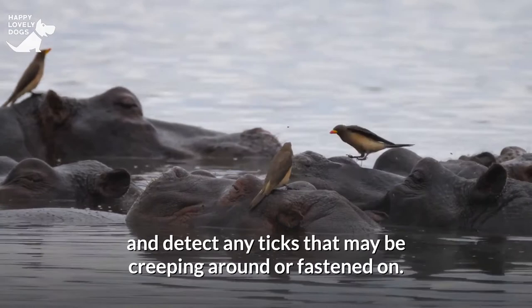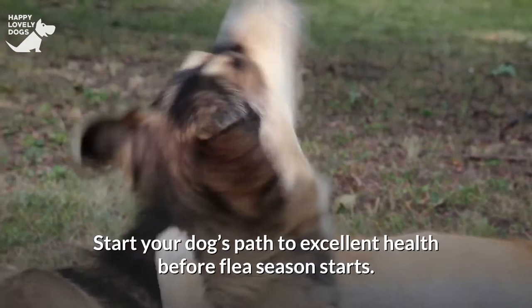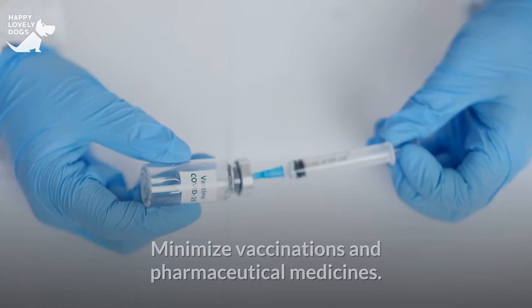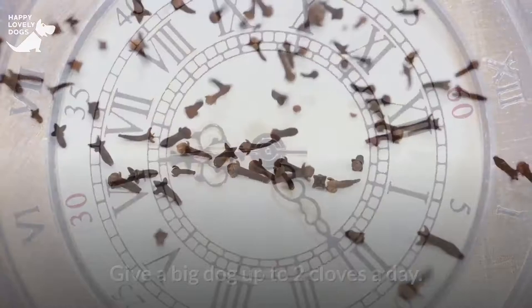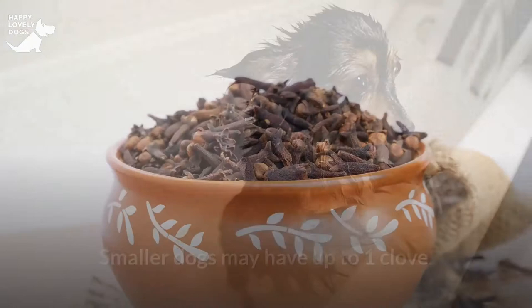Clean up your dog's lifestyle — a healthy dog isn't a suitable host for fleas and ticks. Start your dog's path to excellent health before flea season starts. Lifestyle adjustments include: feed a whole food, raw meat diet; avoid chemicals, pesticides, fertilizers, and hazardous cleansers; minimize vaccinations and pharmaceutical medicines; add finely chopped fresh organic garlic to your dog's food every day, allowing it to rest 10 minutes after dicing — a big dog can have up to two cloves a day, smaller dogs up to one clove; and sprinkle food-grade diatomaceous earth on your dog's hair from his ears to his tail to dry out ticks and fleas.